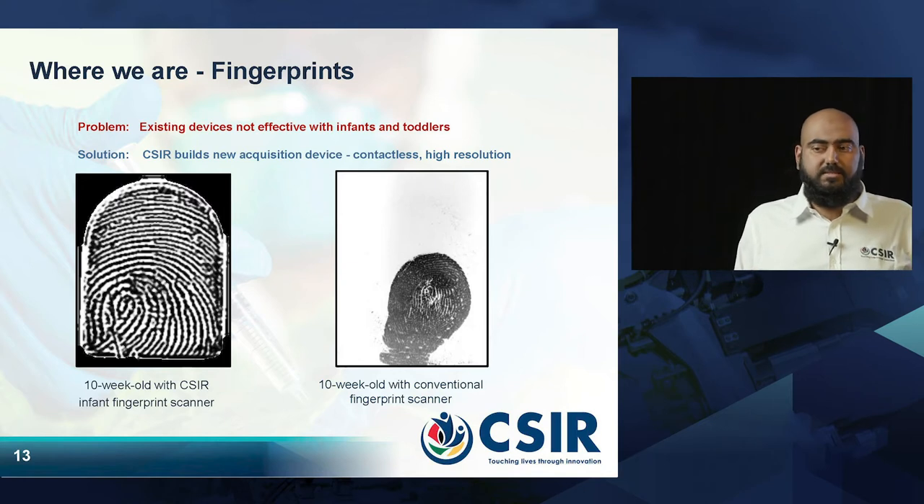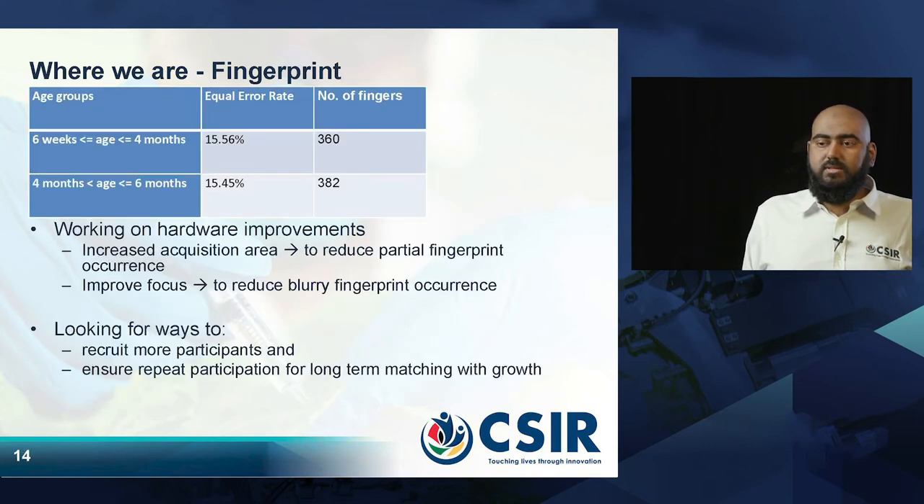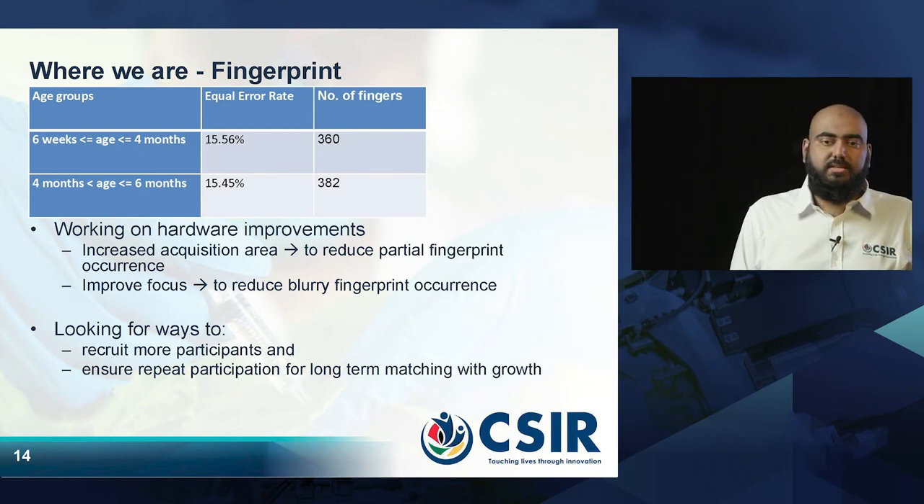You can see the ridges and valleys, where the ridges split and where they end, and use that information to identify individuals. With the device we developed, our equal error rate is at about 15%, which is about 85% accuracy. This is good, but we want to make it better. We are working on hardware to increase the acquisition area and improve the focus, and we believe we can reduce the error rate and increase the accuracy. We would also like to collect more data to test on a larger number of children.